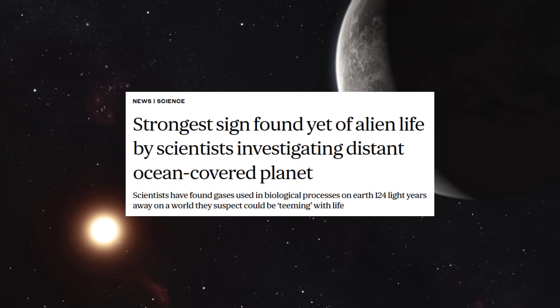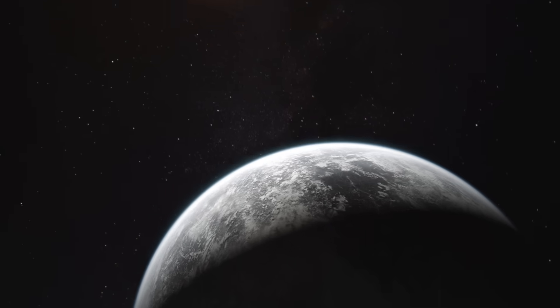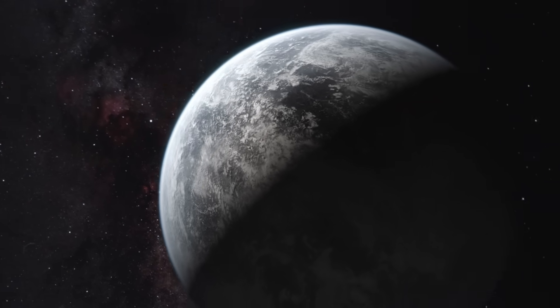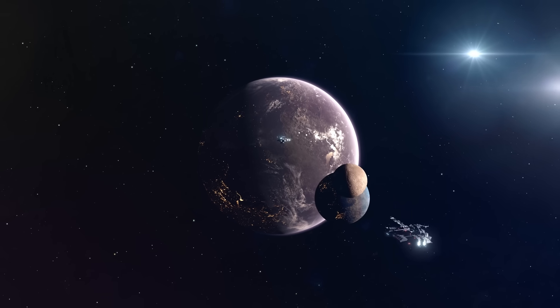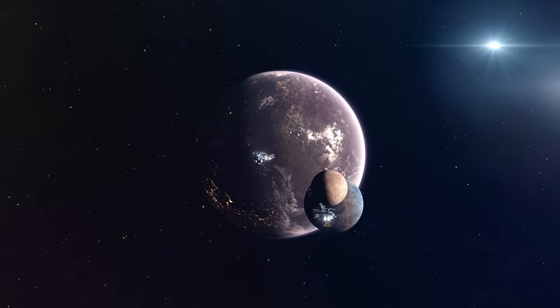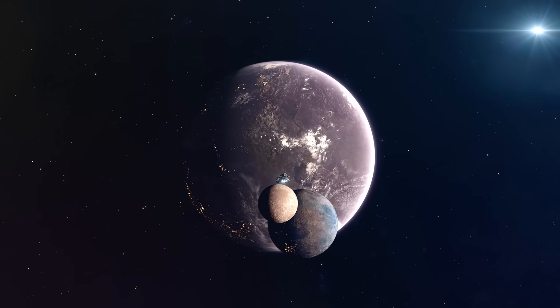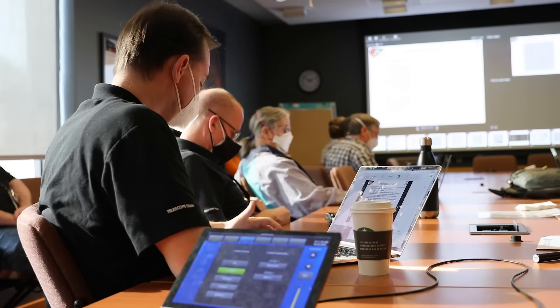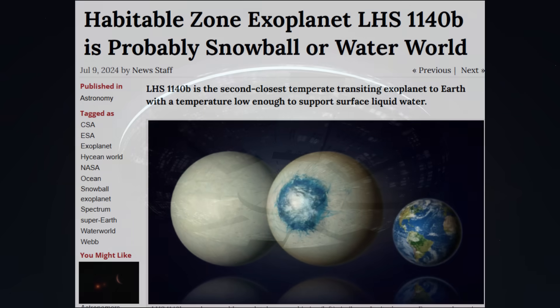Its radius is about 2.6 times that of Earth, and its mass around 8.6 Earth masses — placing it in the category of a sub-Neptune or mini-Neptune, larger than Earth but smaller than the ice giants Uranus and Neptune. Despite its size, the planet orbits within the habitable zone of its star, the region where temperatures may allow liquid water to exist.